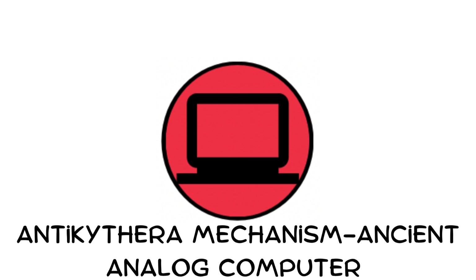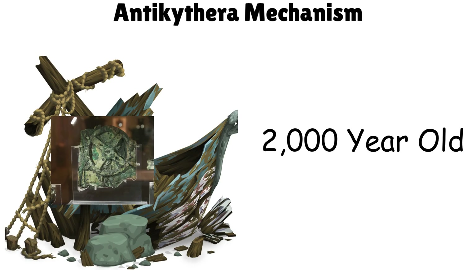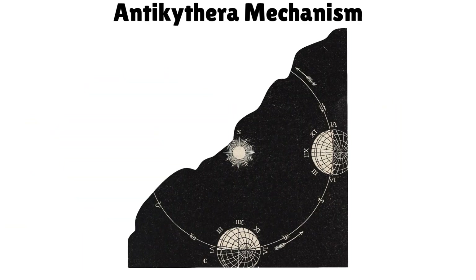The Antikythera Mechanism — an ancient analog computer. Discovered in a Greek shipwreck, this 2,000-year-old device predicted eclipses and tracked celestial movements.